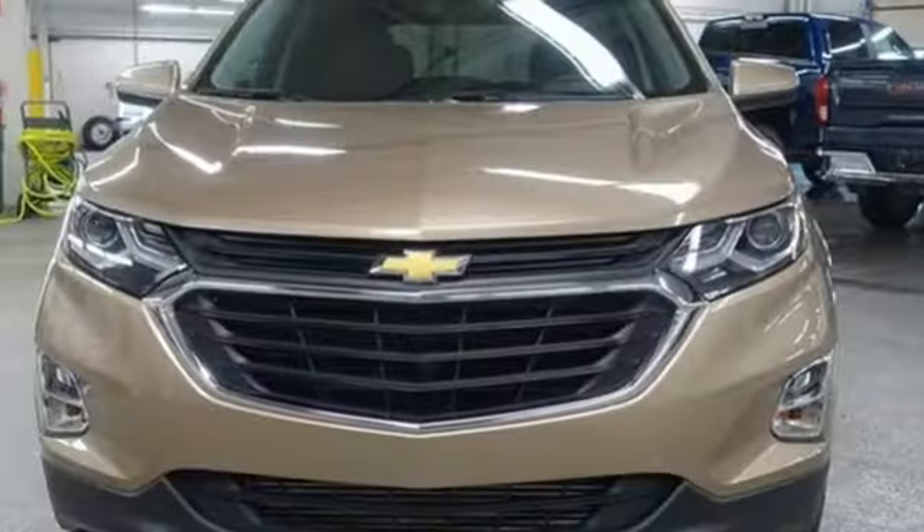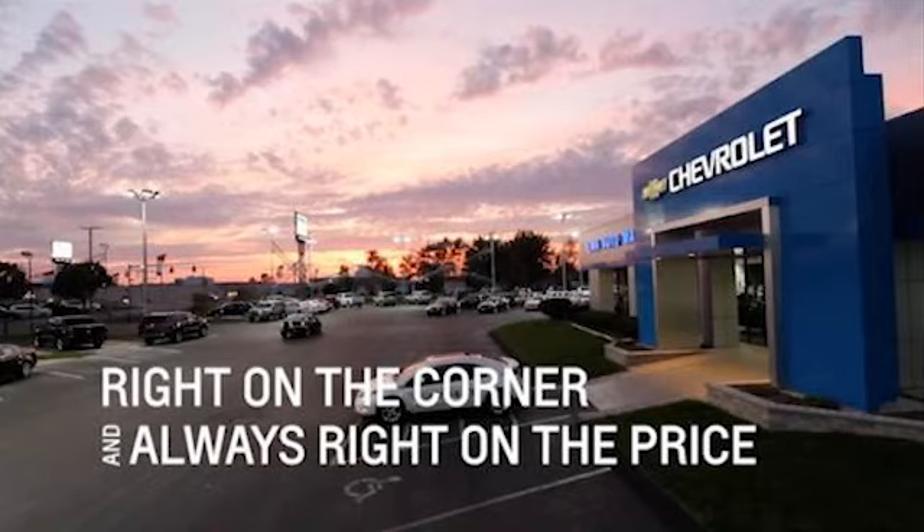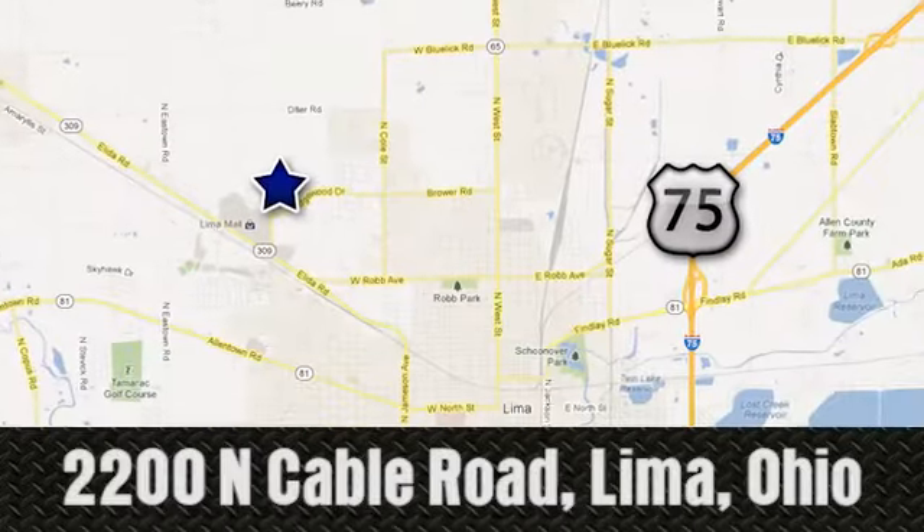Performance, value, durability — Chevy. Take it for a test drive today. Right on the corner and always right on price. Lima Auto Mall Chevrolet Cadillac.